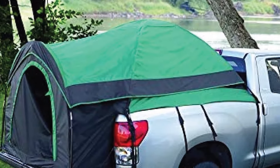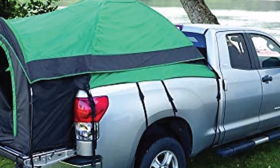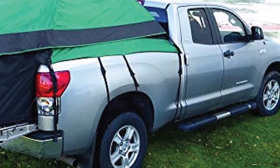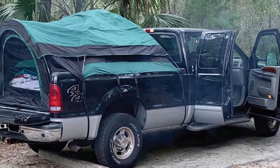Despite being a bit larger than its competition, the Guide Gear Full Size Tent is incredibly lightweight. At only 11 pounds, it's going to be very easy to move around. When it's time to use it, the system of straps and buckles makes securing it to the truck bed incredibly easy.